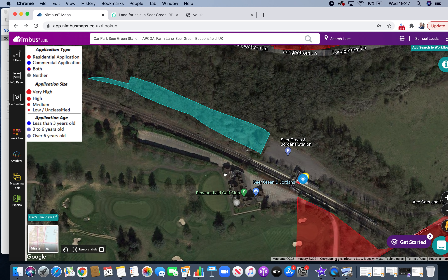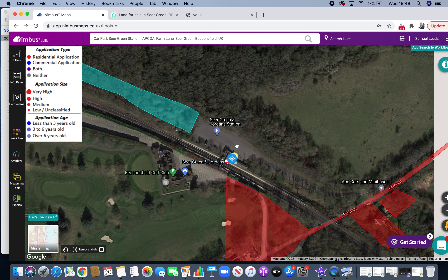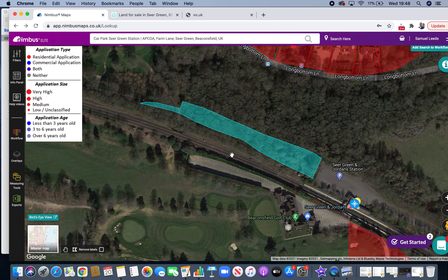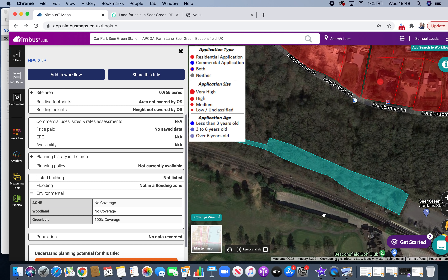You're going to buy this little piece of land and then ask the council for planning permission, and they're going to simply say a big fat no. Why? Because there's no access. You're not really going to get permission to use this as an access. Another thing — if we read what's what — environmental: it's 100% greenbelt. So this is greenbelt land with no access, so you're not going to get planning on it.